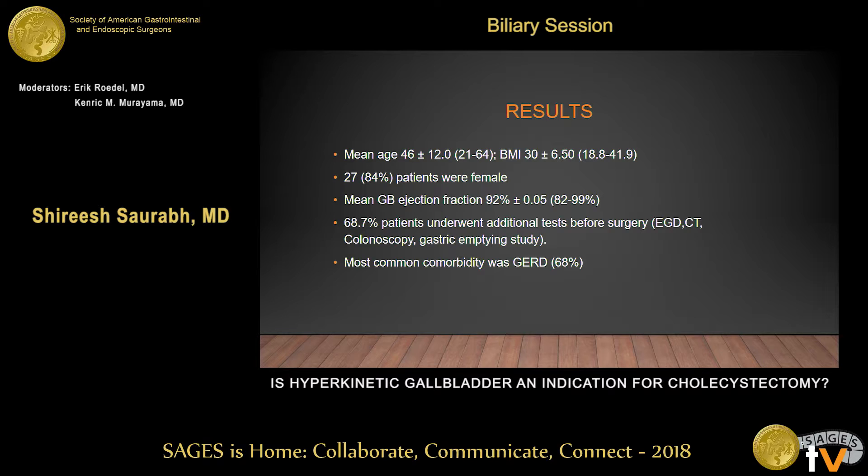The mean age for these patients was 46 years and the mean BMI was 30. Eighty-four percent of the patients were female. The mean gallbladder ejection fraction was 92%. Sixty-eight percent of these patients had undergone additional tests — beyond ultrasound and HIDA scan — before cholecystectomy, including upper endoscopy, lower endoscopy, gastric emptying study, and CAT scans. The most common comorbidity seen in these patients was gastroesophageal reflux disease.